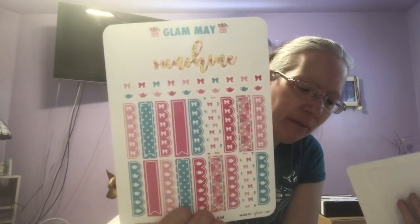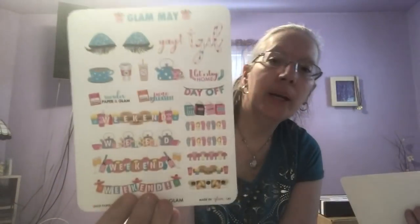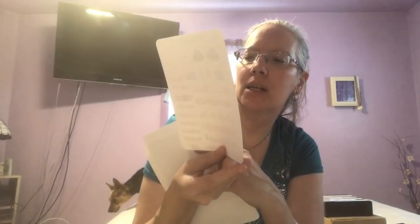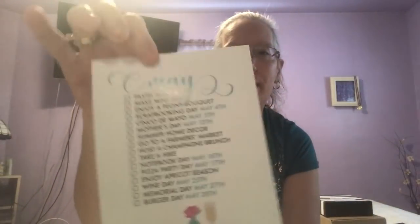This I believe is for memory planning — it says Glam May. You can use that for memory planning, check boxes and stuff. Washi. And then you have weekends and flip flops, hamburgers, coffee, tea, taco night, shopping, planning, doing all that good stuff. All the stickers that you get are basically based around this.